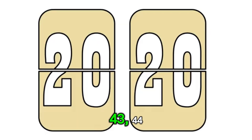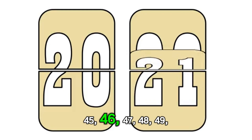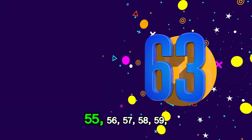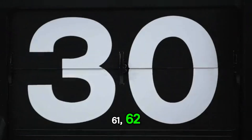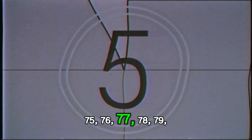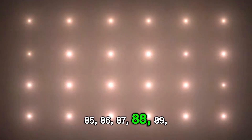41, 42, 43, 44, 45, 46, 47, 48, 49, 50, 51, 52, 53, 54, 55, 57, 58, 59, 60, 61, 62, 63, 64, 65, 66, 67, 68, 69, 70.